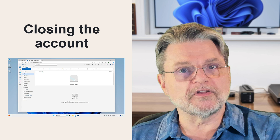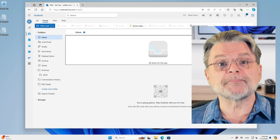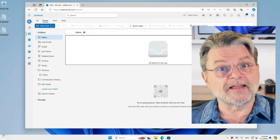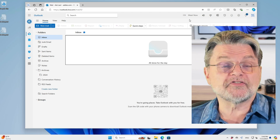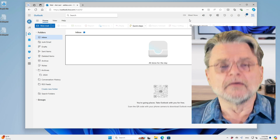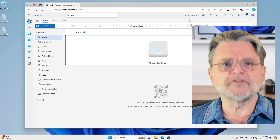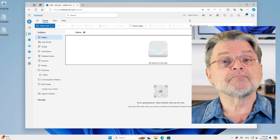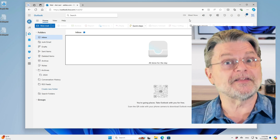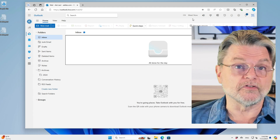So, closing the account — let's do that. I'm going to go through the steps here on my Windows 11 machine with Outlook.com. I want to be clear that these are the steps as they are today. Outlook.com obviously goes through a lot of changes over time, but these are the steps as they are today. You may need to be a little flexible in finding the same kinds of things should things change in the future.